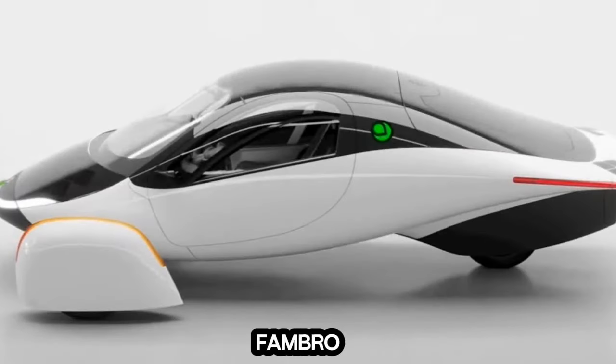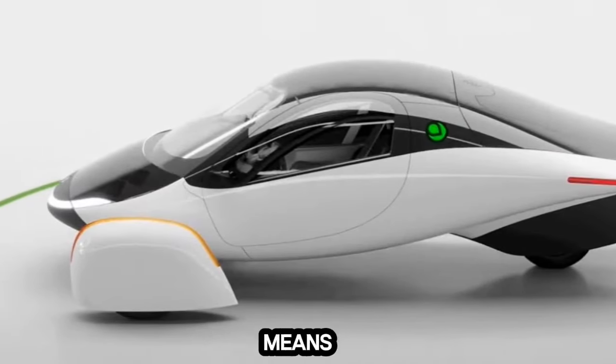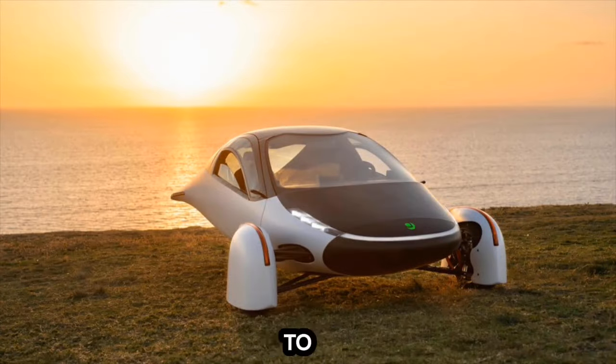These remain simulations until Aptera can compare the data to real-life crash tests with the production-intent builds. Additionally, Fambro offered some excellent insight into what transparency means to Aptera and why it continues to post monthly updates.